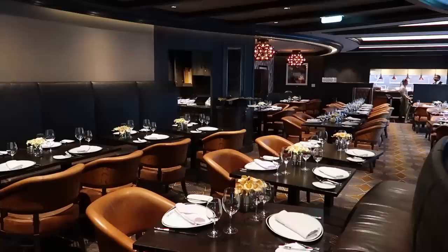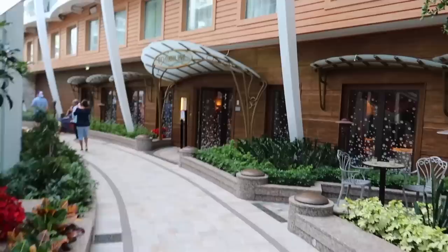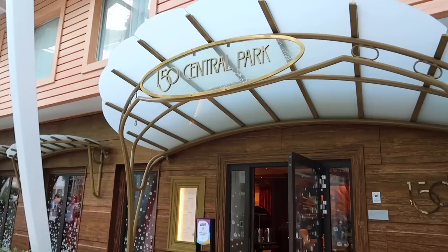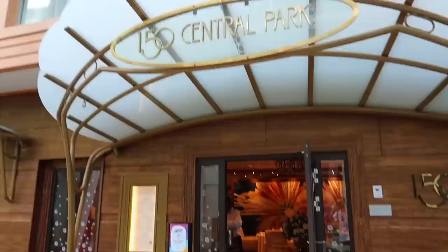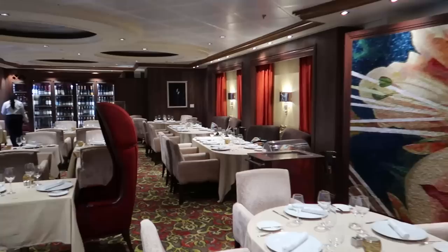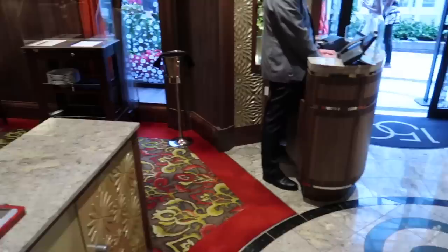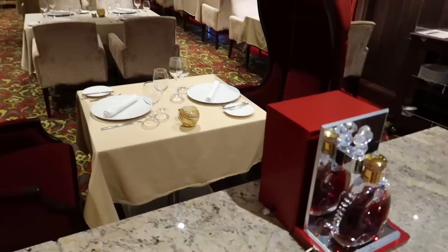Chops Grill keeps it consistent on every ship — the same ambiance, dark black and gold colors, very romantic. Great for an anniversary dinner or a fancy meal. On the other side of Chops Grill you have by far still my favorite food experience on a Royal Caribbean ship: 150 Central Park. This is more of a high-end restaurant — book your reservations in advance because the food here is actually unreal. They even have a Louis XIII cognac on display; that's how you know it's fancy.